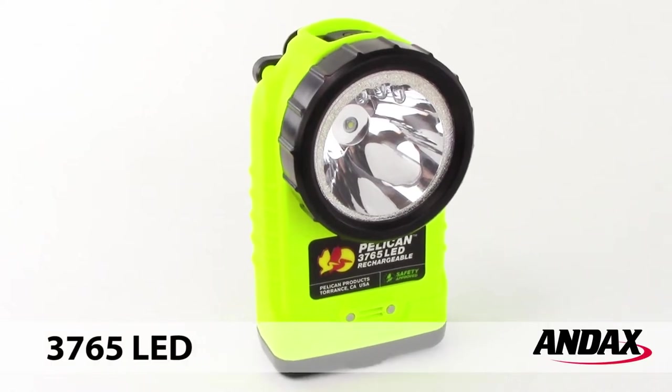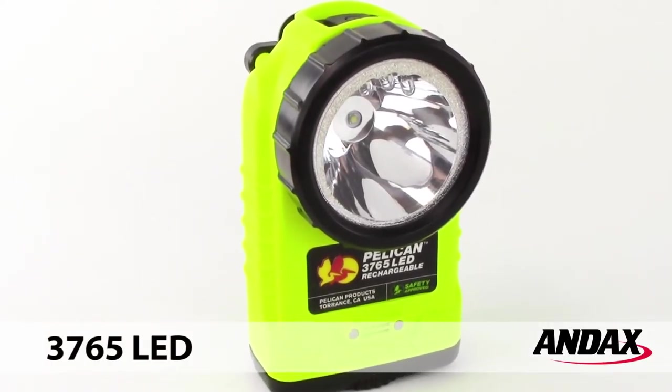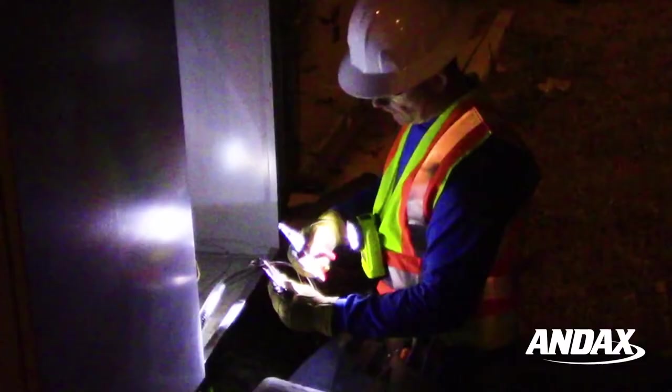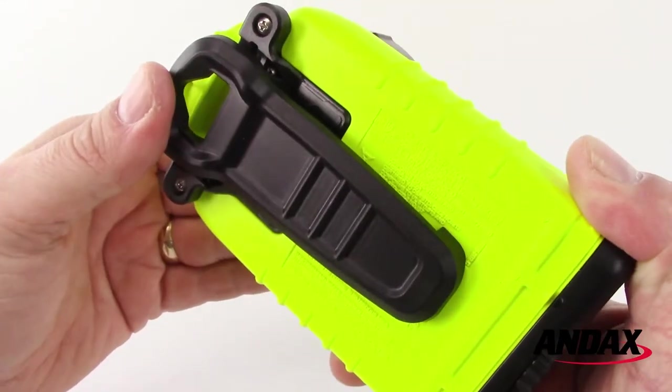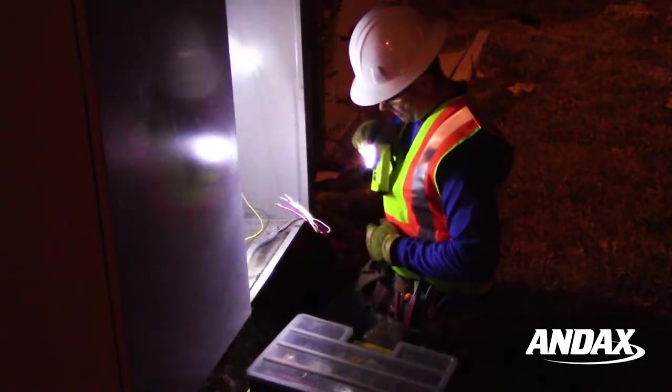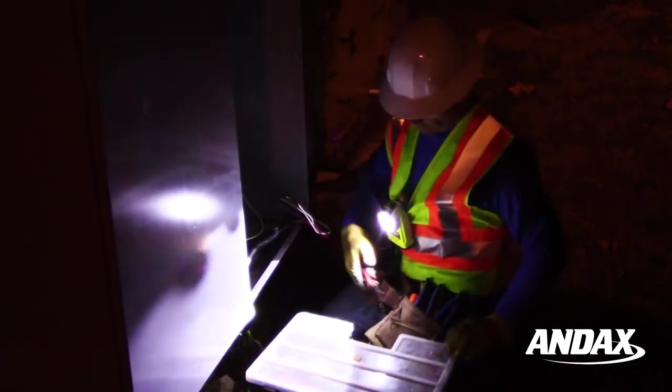The Generation 2 Pelican 3765 LED Rechargeable Flashlight is a durable safety approved right angle light perfect for the industrial and fire safety professional. The flashlight features a durable safety clip that easily attaches to your vest, tool belt, or pocket to illuminate your work area with hands-free lighting.